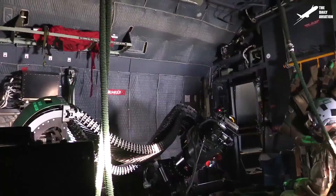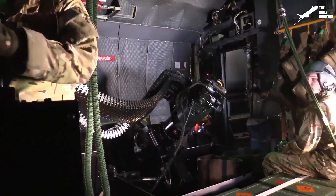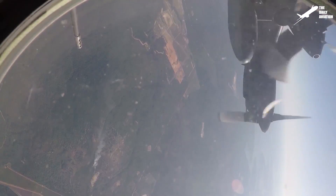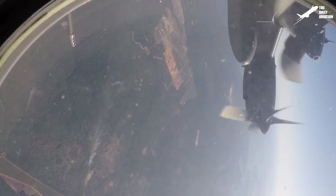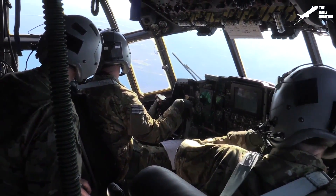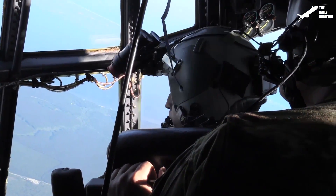On the Spooky AC-130U, the Vulcan is replaced by a 25mm GAU-12U Equalizer. This aircraft is only in service in the United States Air Force, and its crew usually consists of 12 to 13 men.